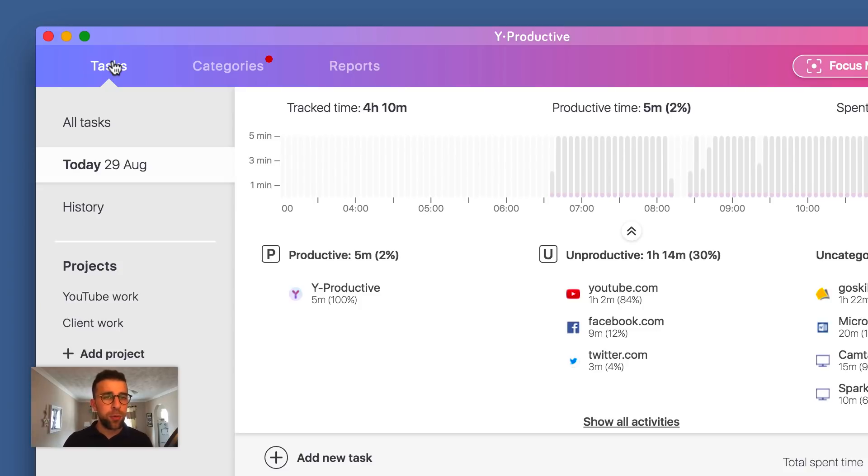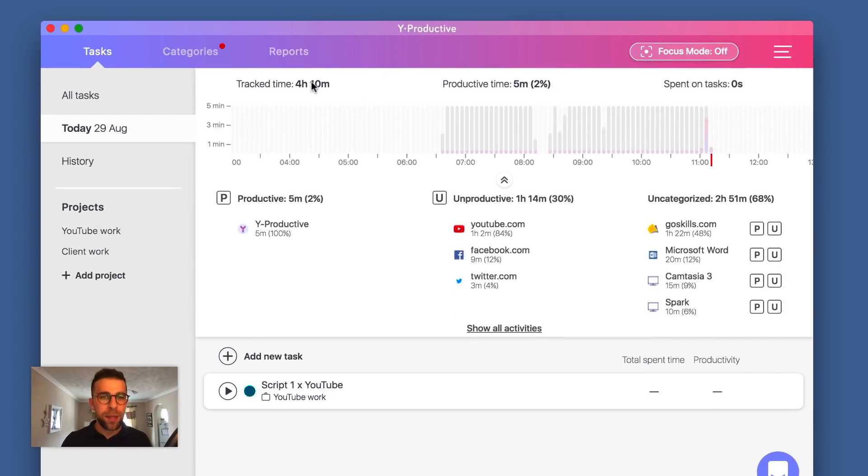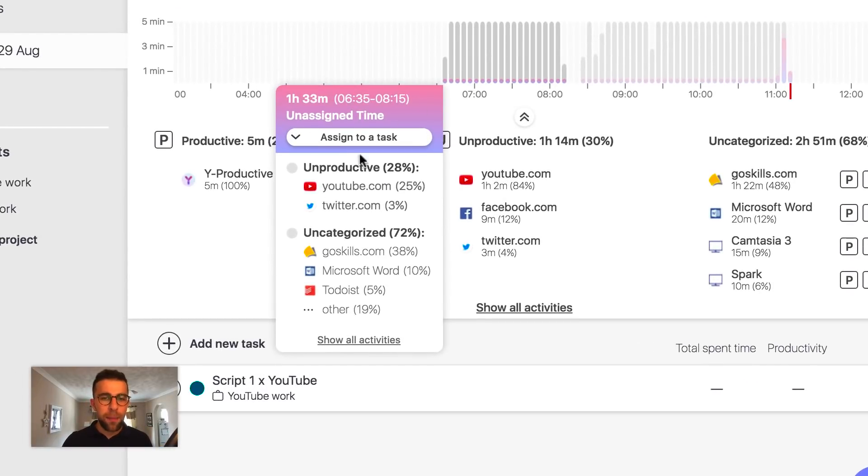Tasks is your sort of dashboard — your starting point. You've got almost a work-day view with a timeline of your activity. It says up here that I've done four hours and ten minutes — that's the time spent on the computer, and you can log separately on top of that. My day started quite early this morning, and if I click into this timeline view I can see all of the time spent and all of the activities.